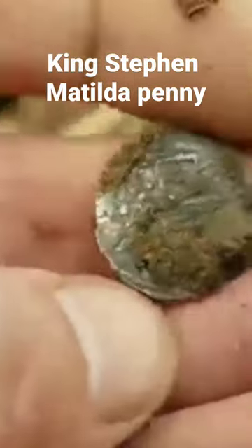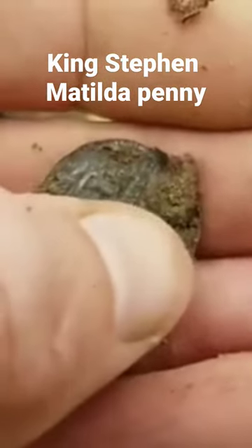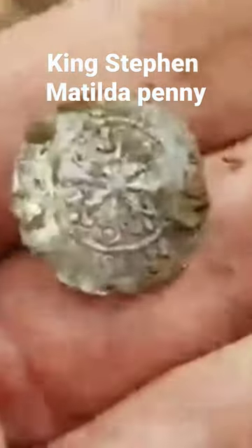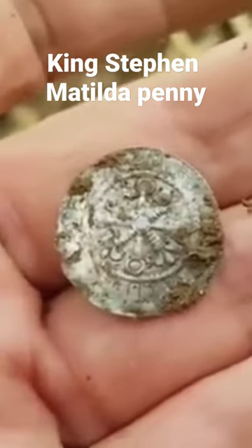Do you know, this machine just cannot stop finding me stuff. Is that what I think it is? I'm not even going to attempt to take the mud off that. That's a beauty. Look at that.